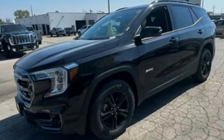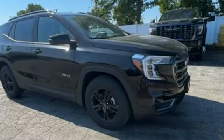GMC. It's not just a vehicle. It's a professional-grade tool. Take it for a test drive today.